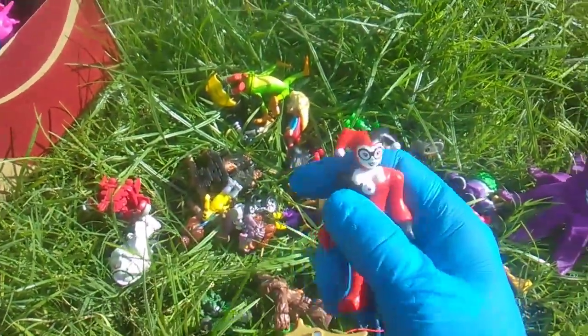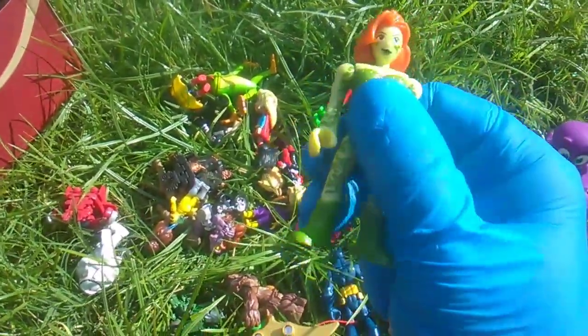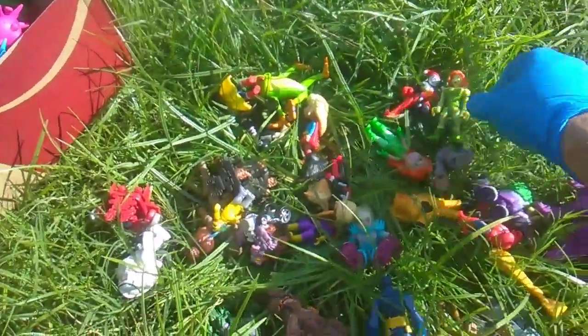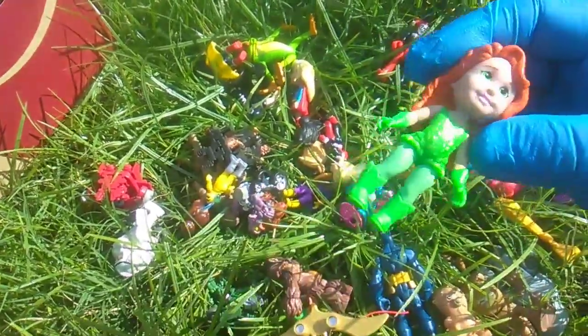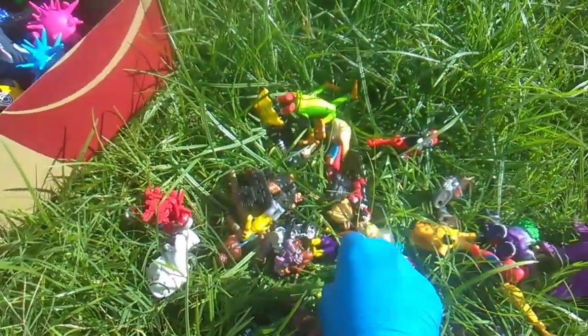Oh, Imaginext Harley Quinn and Poison Ivy! Harley Quinn — wait wait — Imaginext Poison Ivy. But not to be outdone, there's these little figures — little girls — this is Poison Lady. Cute!